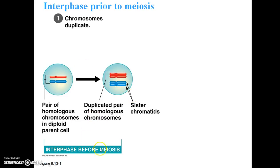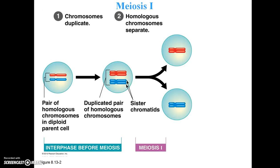This duplication occurs during interphase before meiosis. During meiosis I, the homologous chromosomes separate. The red and blue represent homologous chromosomes — you can say the red came from your mother and the blue from your father. They made duplicates of themselves, and then those homologous chromosomes separated, giving one precursor cell the sister chromatids from your mother and one the sister chromatids from your father.